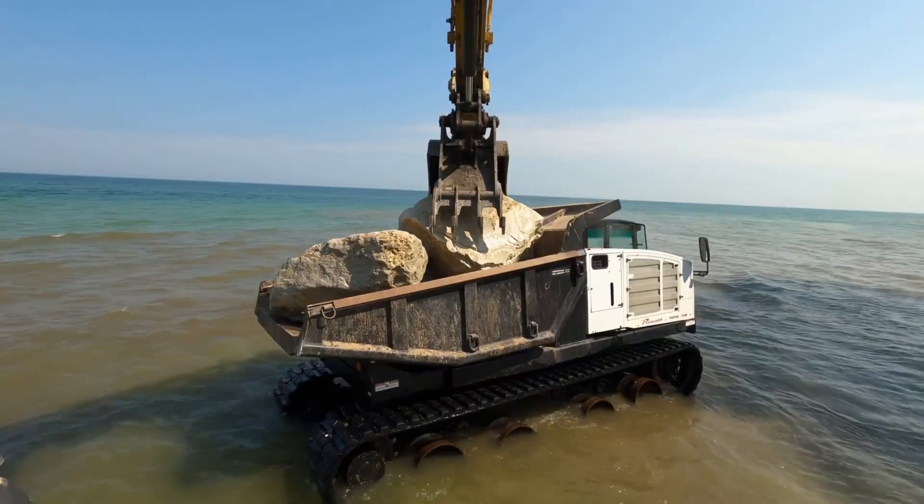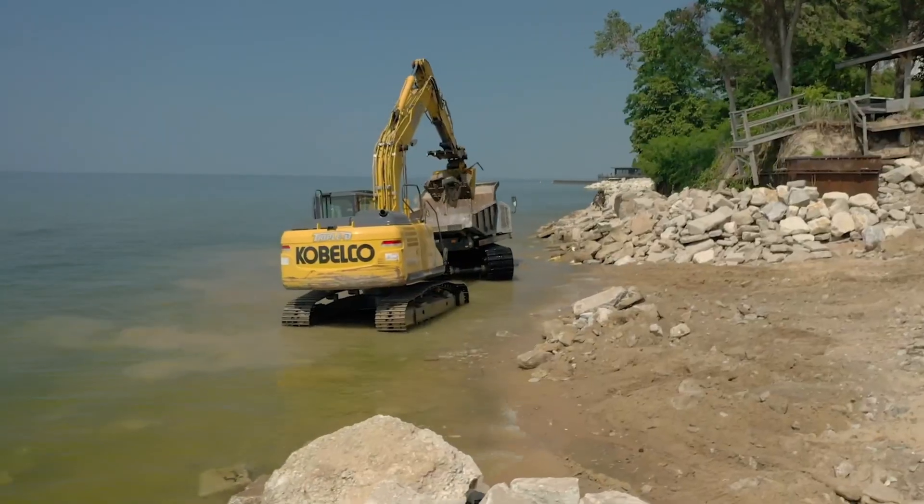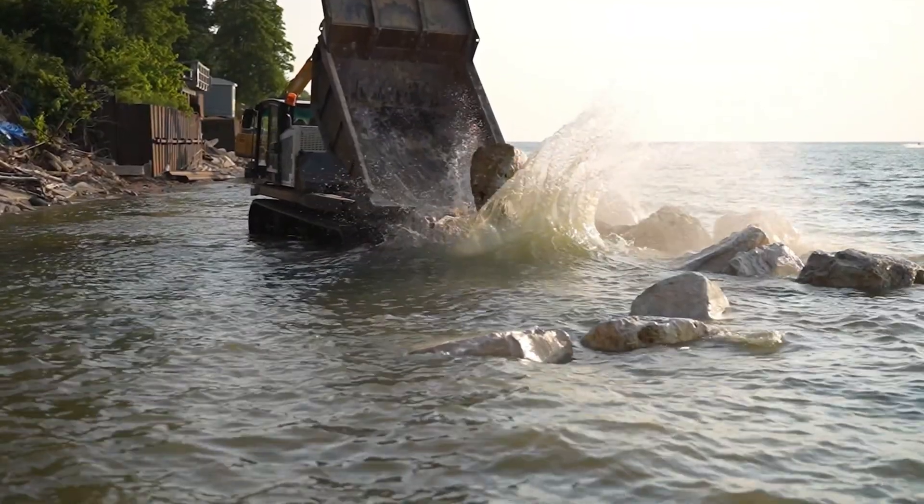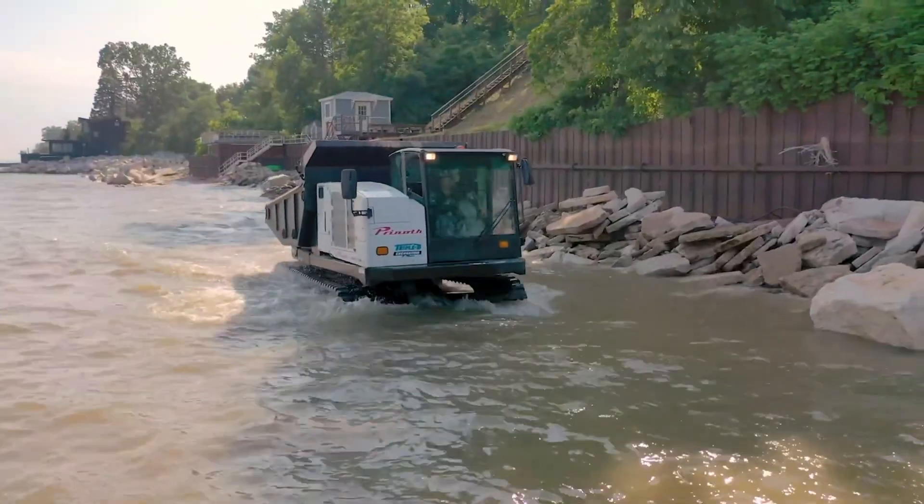The T14R is also built for sensitive and challenging environments. Its low ground pressure — around 3 psi when unloaded — combined with a durable undercarriage and self-cleaning tracks, helps it glide over soft, muddy, or uneven terrain with minimal impact.